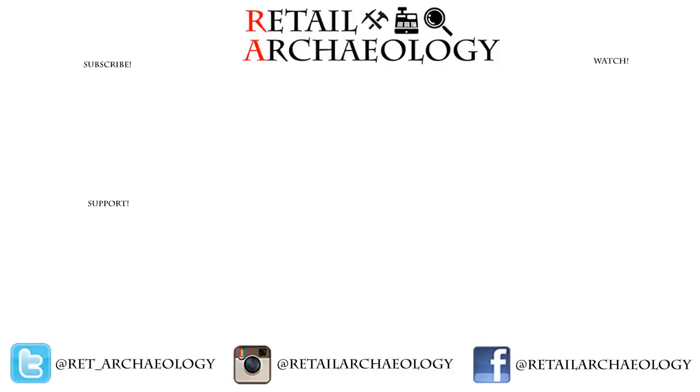Thanks for checking out this episode of Thrifting Time. If you enjoyed it, make sure to hit those like and subscribe buttons, and please make sure to follow at the social media links down there, because that's the best way to keep up with what's going on with the channel.